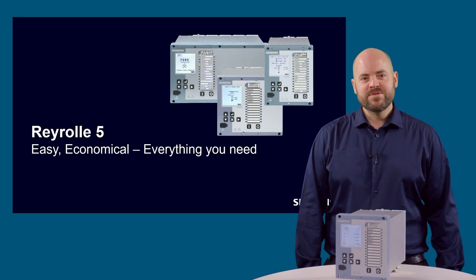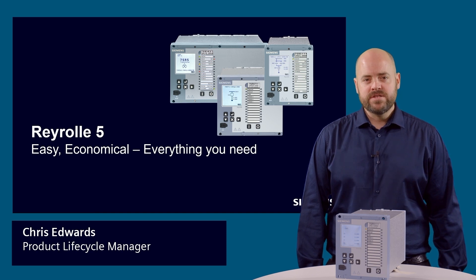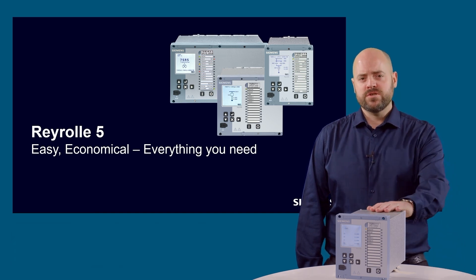Hello and welcome. My name is Chris Edwards and I work for Siemens in the UK. In this video I would like to introduce you to the Rearroll 5 protection platform, covering the key features and functions.